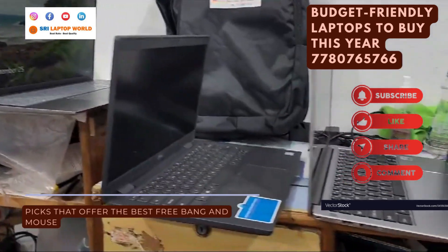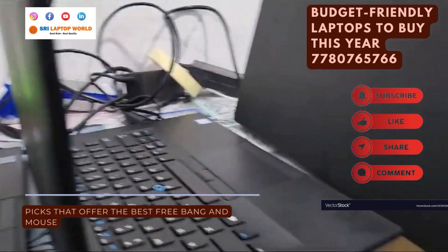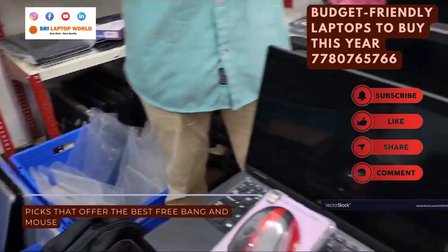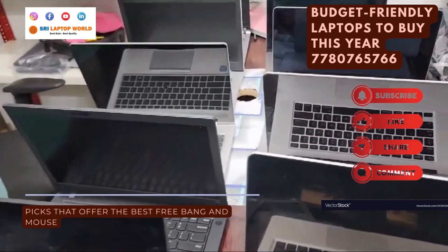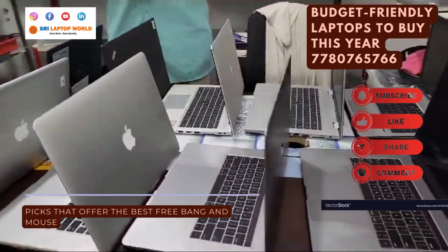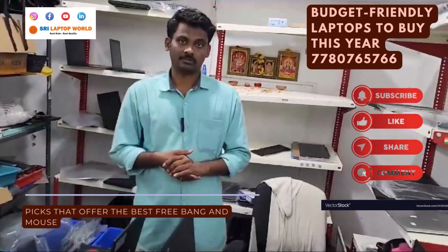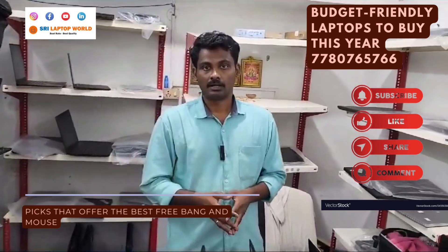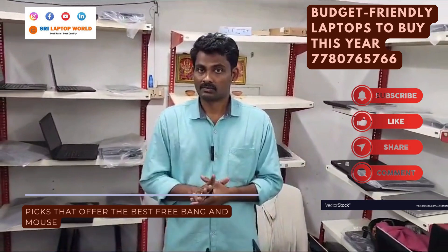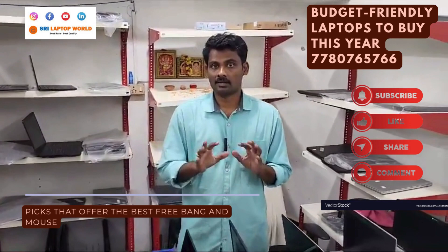Students get a ₹500 instant discount. We provide service support with full LED service. Service support is available all over India — our responsibility is to reach every customer. If any customer wants to check a laptop, we do a video call presentation. Exchange is possible up to one week or 10 days.